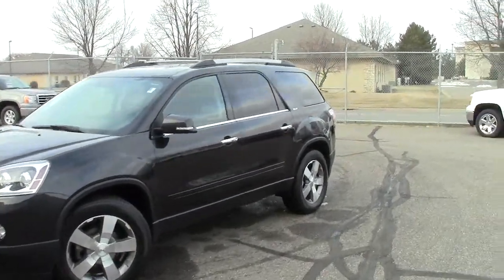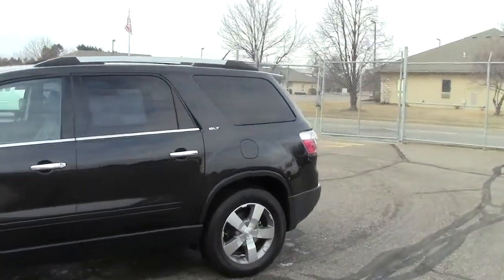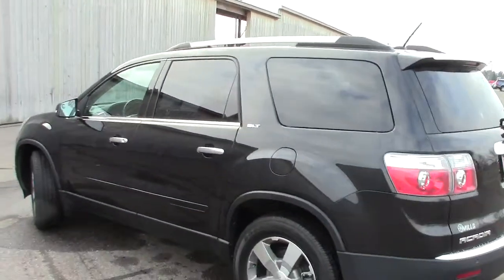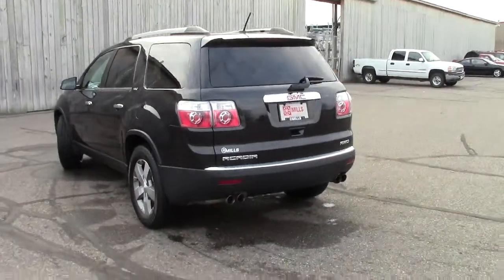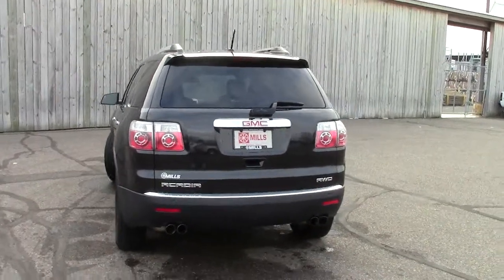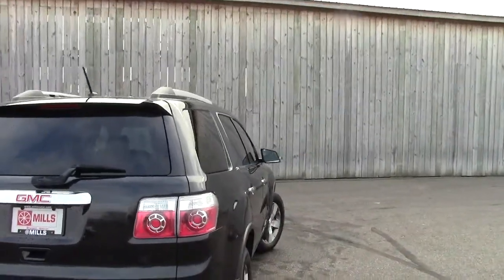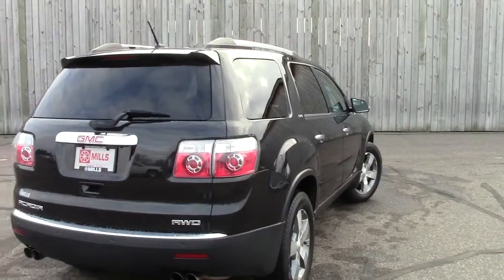Right here, this is the 2012 GMC Acadia. This is the SLT package, so it's the upgraded package. The stock number on this particular Acadia is 2A120182. This color is called carbon, kind of a light black or a really dark gray if you will. 21,000 miles on this particular vehicle. There is an AutoCheck vehicle history report available on it, just like always on every single vehicle that we have here at Mills.